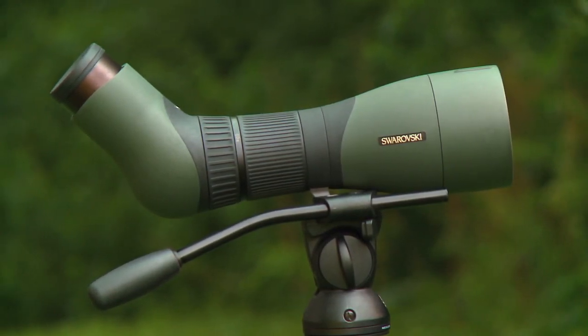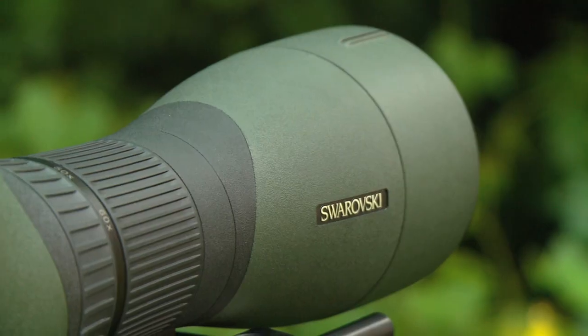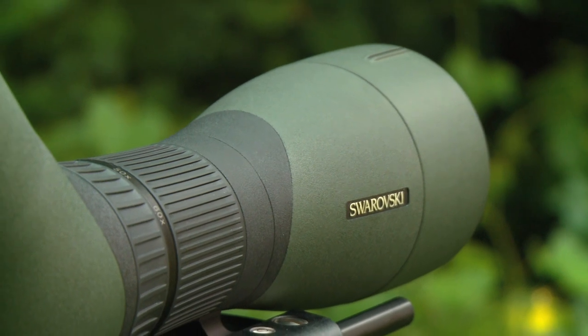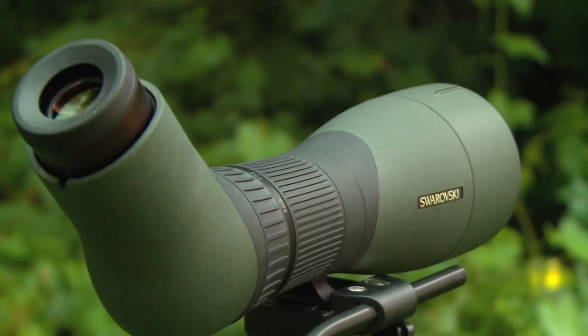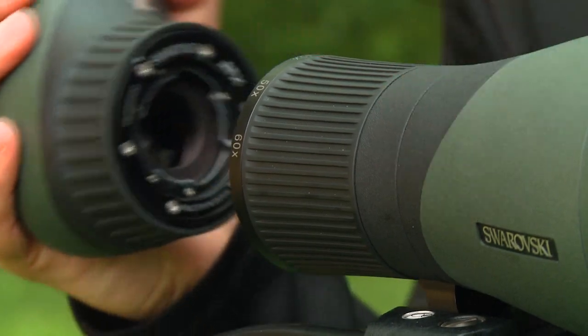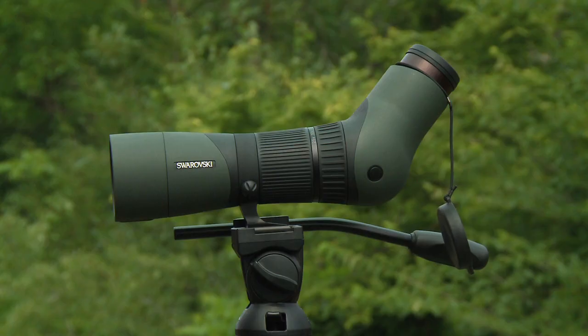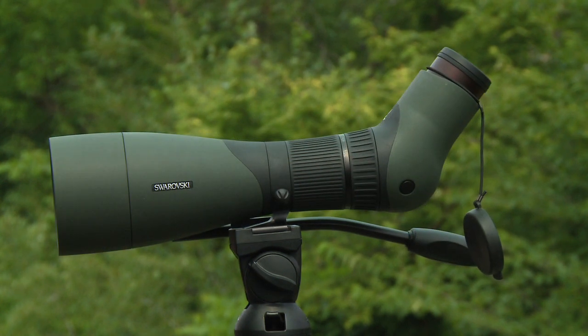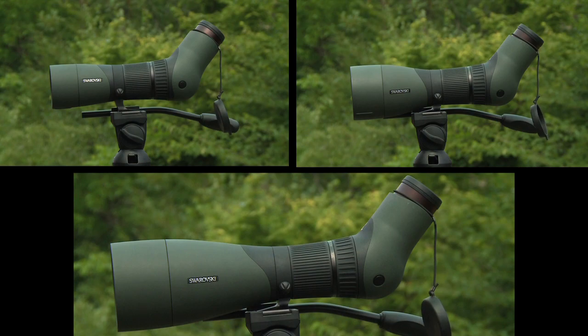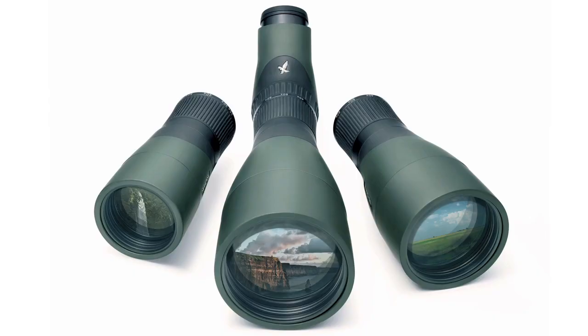This new spotting scope system for the next generation is not only optically superior, but as far as functionality, usage and design there really is no comparison. For the first time Swarovski Optic has designed a modular telescope system in a 65mm, an 85mm and a 95mm objective. So any time you've had that discussion of do I need a small scope for a sheep hunt or a bigger scope for a whitetail hunt, now we've got all the solutions in one modular telescope.